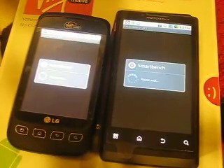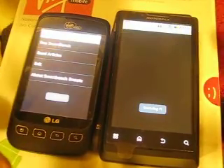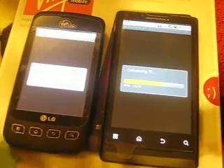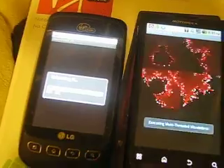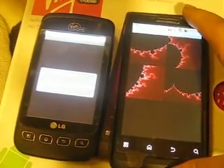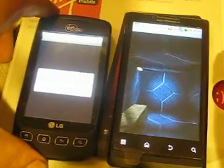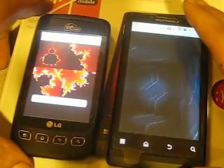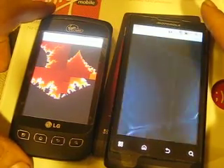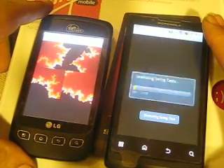I'm going to be benchmarking both of them to see the score, which is which and which is better. The calculation speed will give you an idea about the processors and how they're faring. This is running at 1 GHz; this is at the speed of 600 MHz. Both have 512 MB of RAM. I deactivated the live screensavers and all other programs to give it a fair benchmark test.